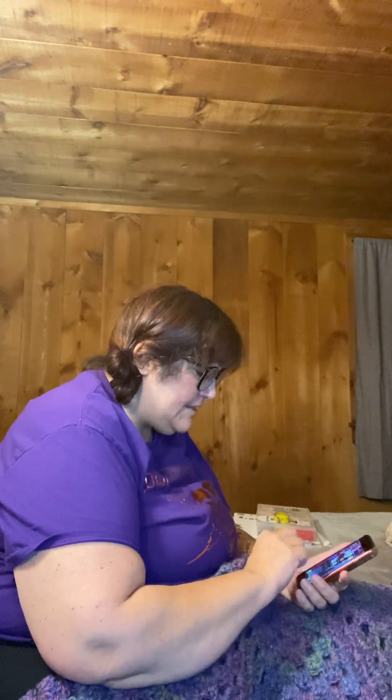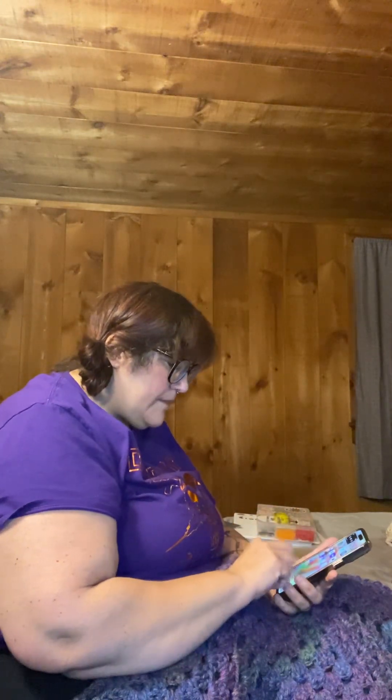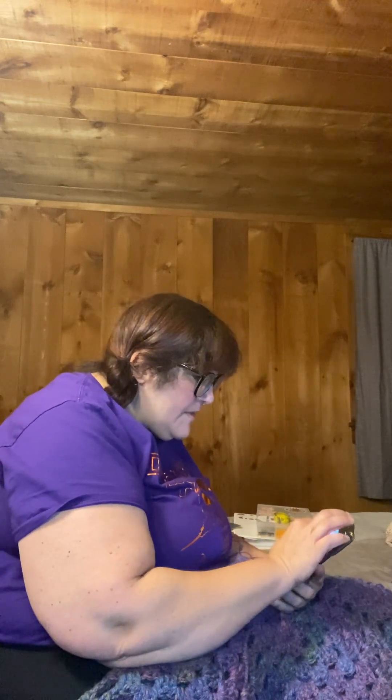This right here is a pattern from Yarnspirations — the Wavy Granny Crochet Blanket from yarnspirations.com. When it was originally released it was using Caron Tea Cakes.